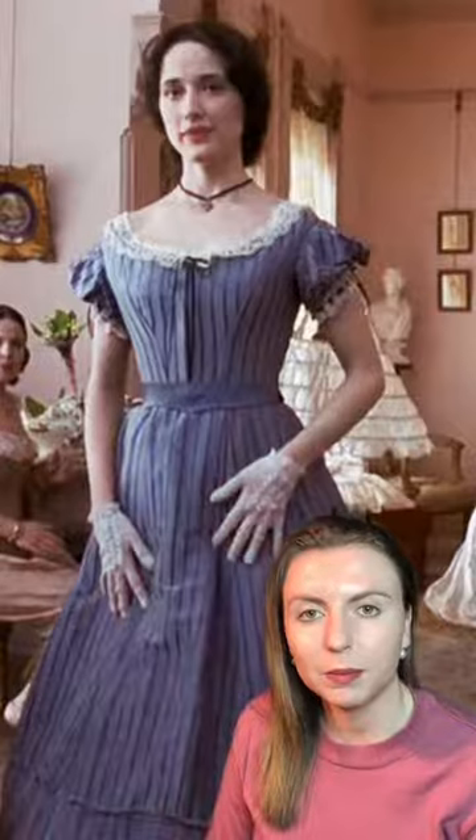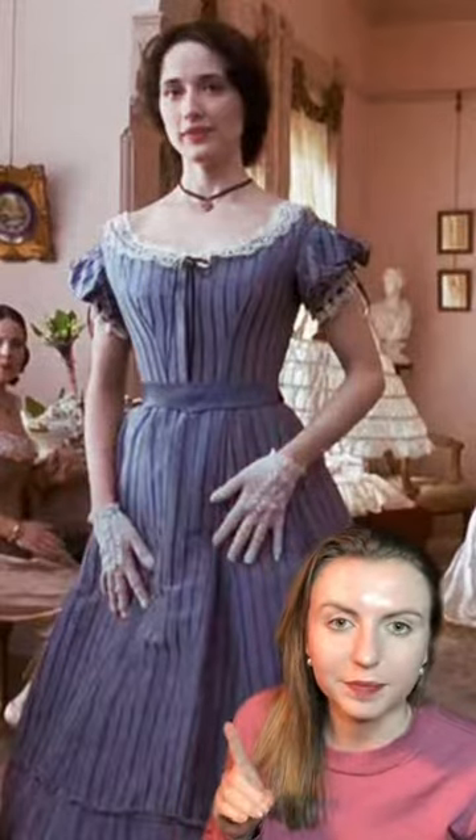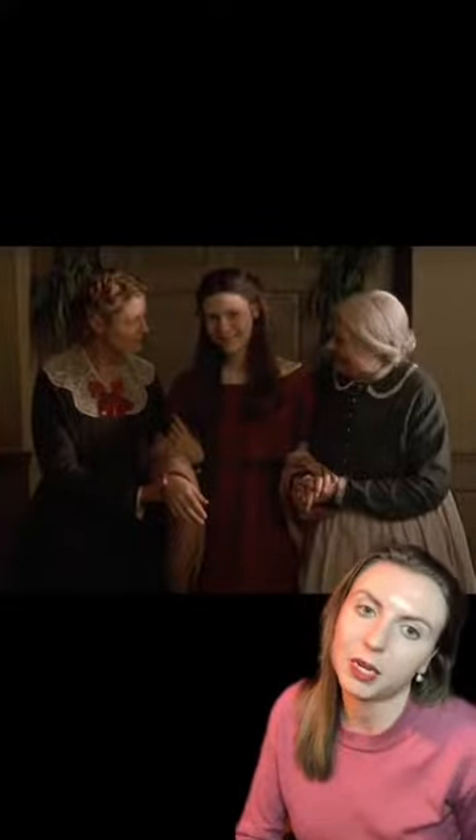The March sisters do wear simpler dresses when compared to these rich ladies, but they're still accurate. We even see Amy wear a dress that is later worn by Jo, and a dress worn by Jo is later worn by Beth, which makes sense given the financial situation of the Marches.